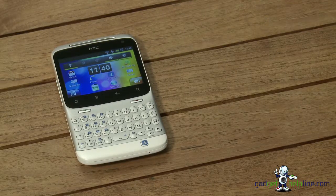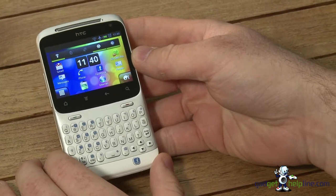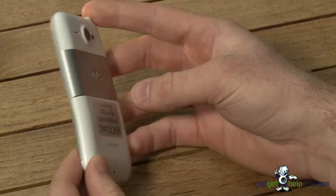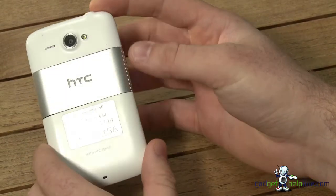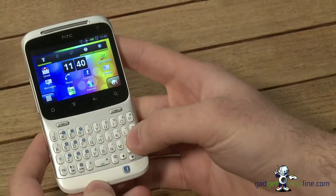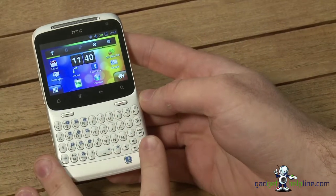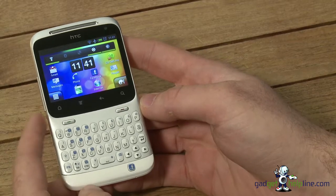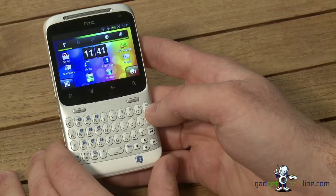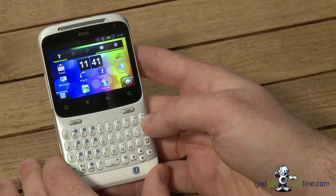Hi there, this is John from the Gadget Helpline videos and today we're going to be talking about the HTC Chacha. The Chacha is the first QWERTY keyboard handset that HTC have made. It turns a few heads — people immediately associate the keyboard with a BlackBerry. The big difference is the full working QWERTY keyboard with all the features you expect from an Android smartphone, plus a touch screen. Today we're going to run through our pros and cons after using it for about a week.